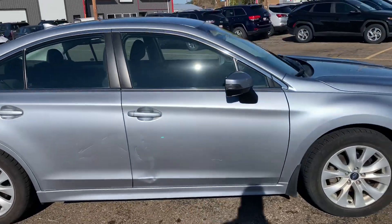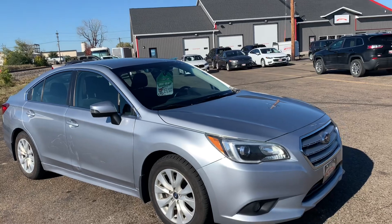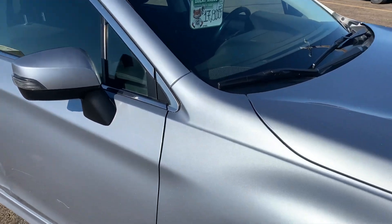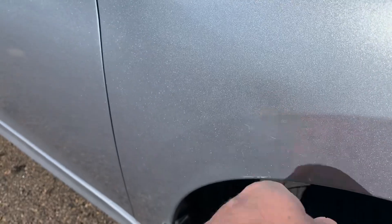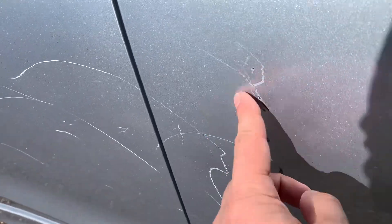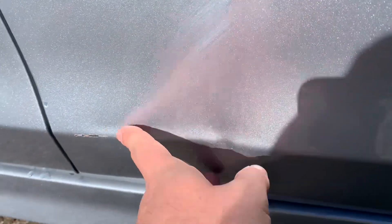This one does have some body damage to it — nothing major, and it is everything we are planning on fixing. We're just waiting for the shop to become available. Up on this front fender, there is a small dent as well as a little bit of scraping. And then back here on the door — this is kind of the big one — there are some pretty deep scratches as well as a little bit of denting on that body line.